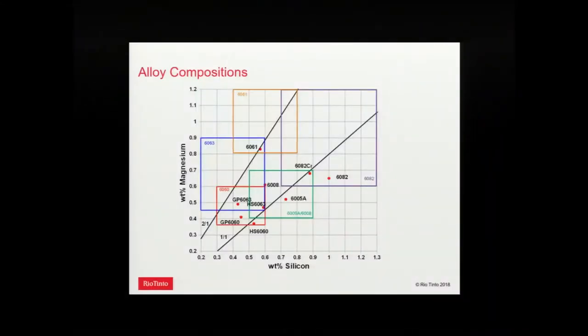We had a range of alloys on both lines. On the one-to-one line: 6060, 6005A, and 6082. 6082 is becoming a very popular alloy in North America for structural automotive applications — we had two versions, one without chrome and one with chromium. Additionally, we had alloy 6008, developed by Alcan for early Audi spaceframe programs. It's like a 6005A but with a vanadium addition, which we'll come back to.